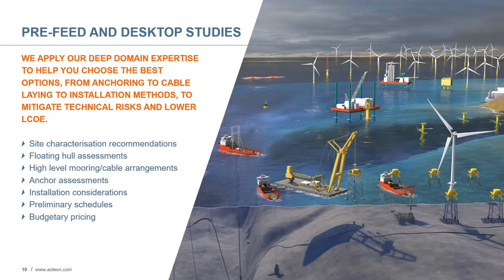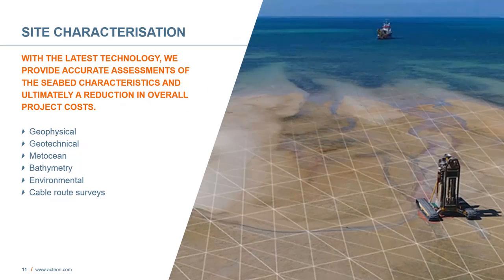We operate in pre-feed and desktop studies, applying our deep domain expertise to help clients choose the best options from anchoring to cabling to installation methods, to mitigate technical risks and lower the levelized cost of energy. We can provide services such as site characterization, recommendations, floating hull assessments, high-level mooring and cable arrangements, assessments of anchors needed, installation considerations, preliminary schedules, and budget pricing. In site characterization, we use the latest technology to provide accurate assessment of seabed characteristics and ultimately a reduction in overall costs. These services span across geophysical, geotechnical, met-ocean, bathymetry, environmental, and cable route surveys.